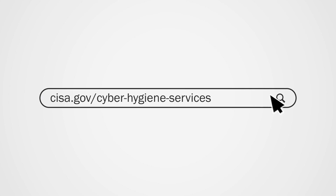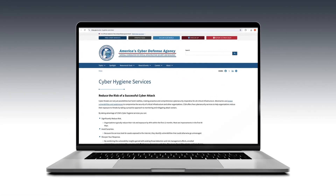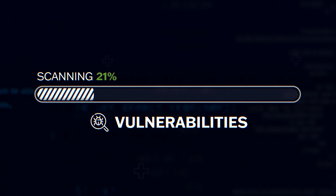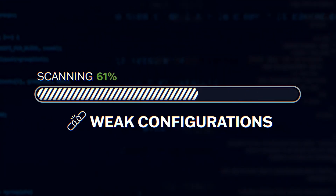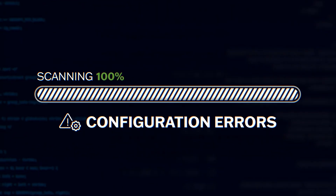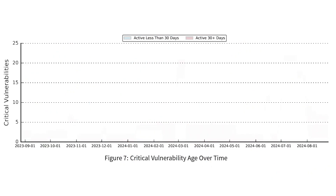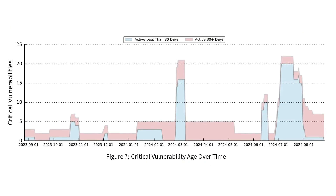CISA offers valuable, free services to help critical infrastructure owners and operators stay informed of weaknesses and recommendations to fortify their defenses. One of CISA's free offerings is our vulnerability scanning service — a no-cost service that regularly monitors and assesses internet-connected assets to evaluate their health, checking for thousands of vulnerabilities, weak configurations, configuration errors, and weak security practices, including known exploited and ransomware exploited vulnerabilities.